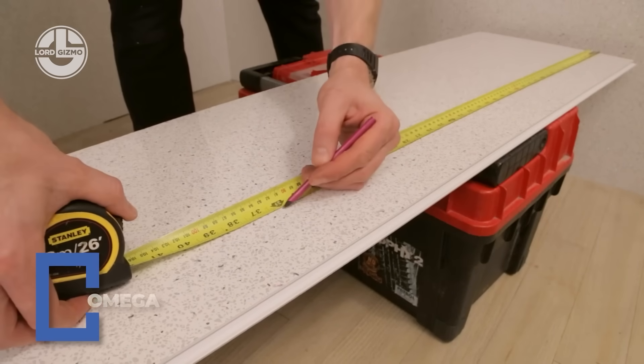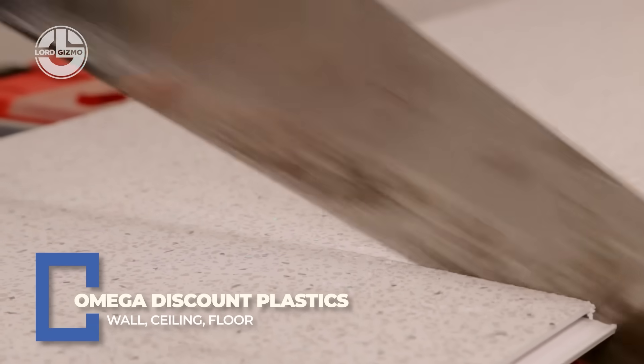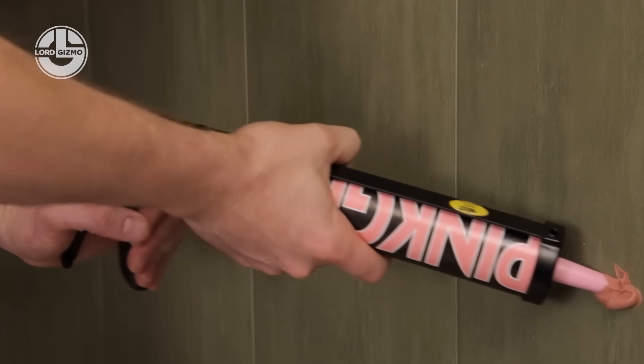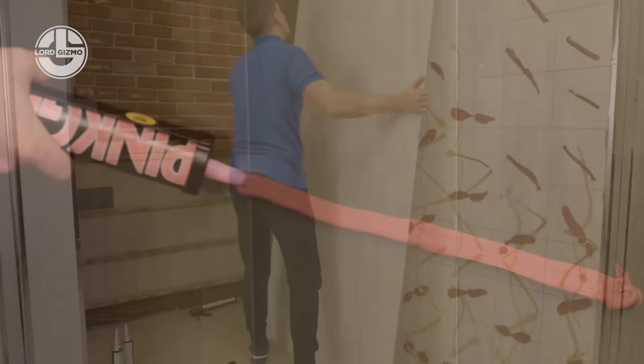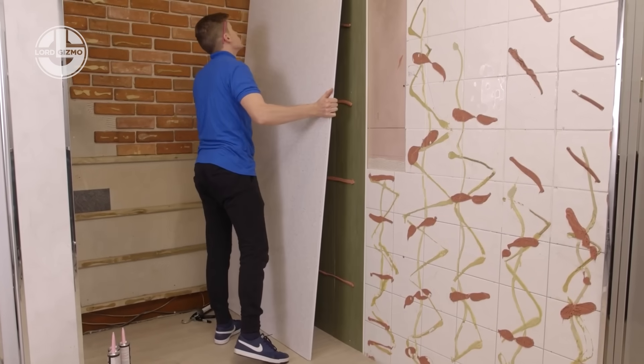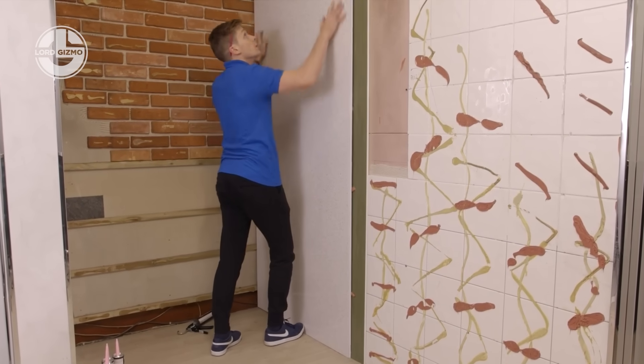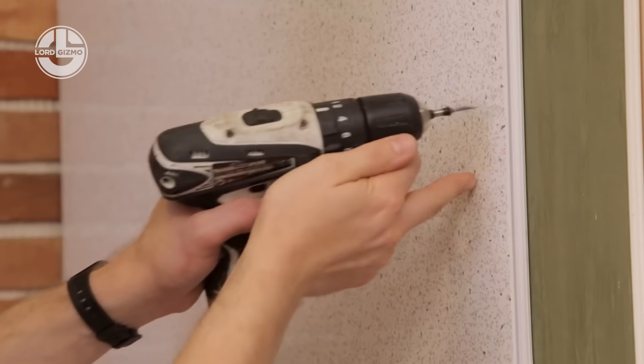Why wrestle with drywall or tiles when Omega Discount Plastics makes it so much easier? Their PVC panels for walls, ceilings, and floors are lightweight, waterproof, and ridiculously easy to install. Just cut, snap, and fit — no grout, no glue mess.